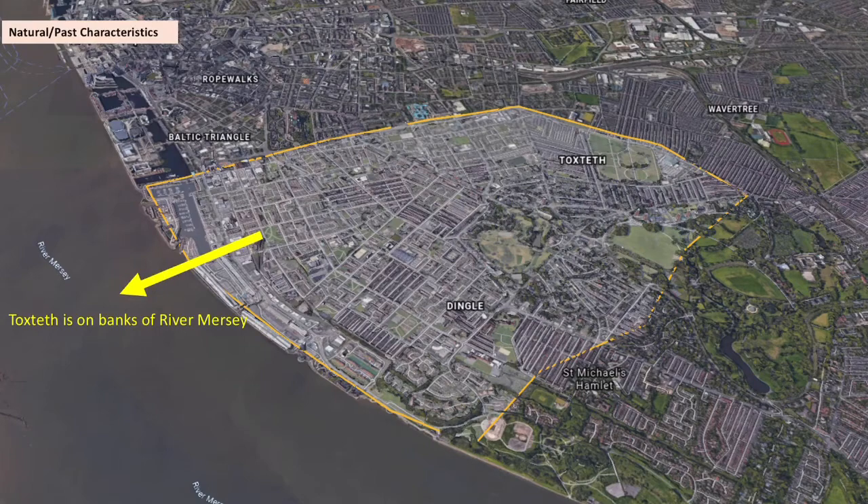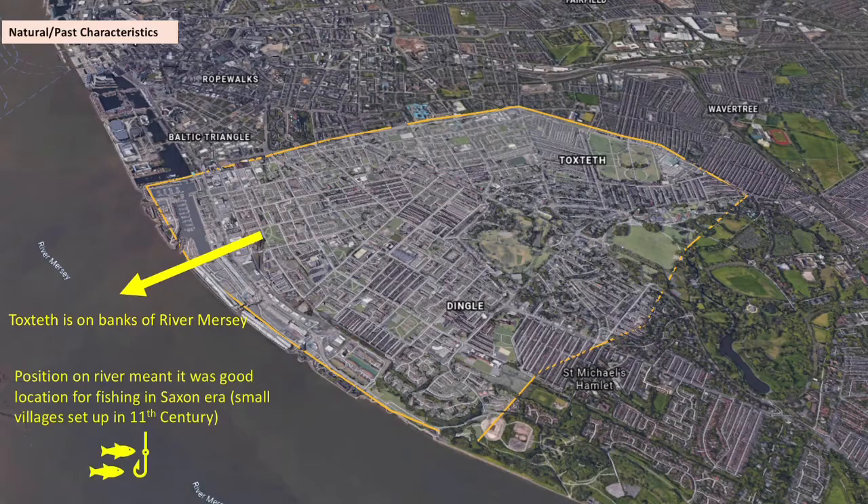Initially, when it was set up, this position was really good for fishing because of easy access to the river and the ocean. Saxons initially chose it as a location in the 11th century, setting up small villages because they could fish from there. This location on the banks of the River Mersey would also later make it a good location for a port, which became very successful from the 18th century onwards.